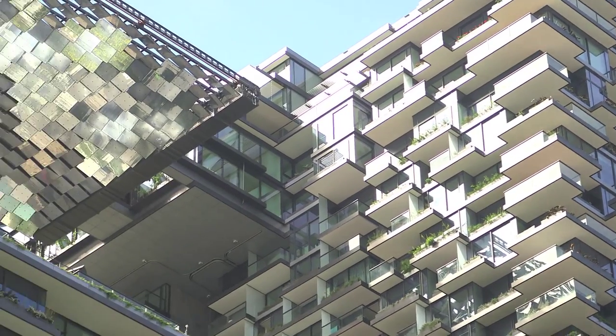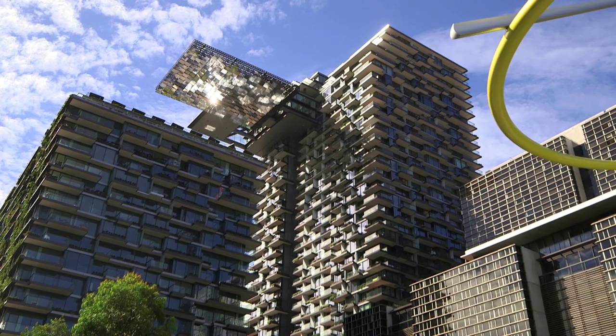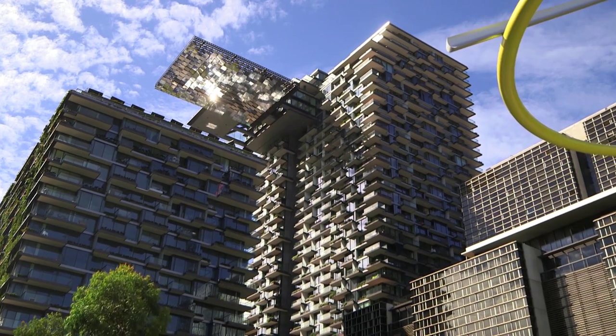We've got around 2,500 apartments going in at its final stage. It's right in the heart of Sydney, across the road from UTS, and it's got some landmark features in it such as One Central Park.